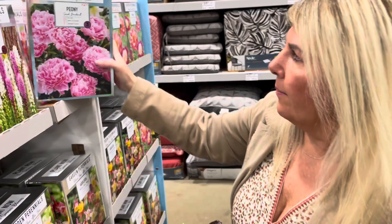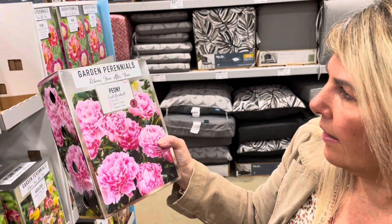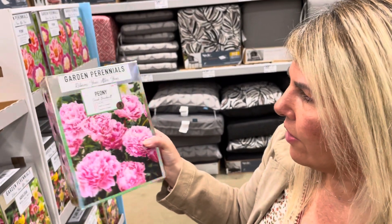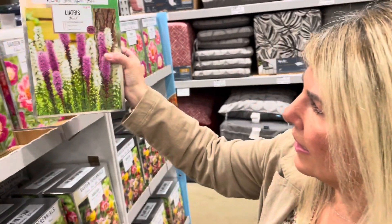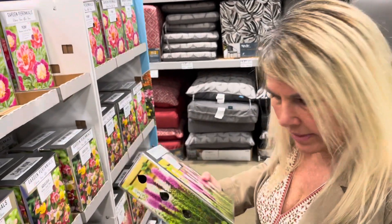And then they have this Sarah Barnhart peony that I'm going to pick up also - grab one of those. And they have the liatris, and I really like the pinks and whites. You'll notice that in my garden I have a lot of those colors, so I'm going to grab this bag.